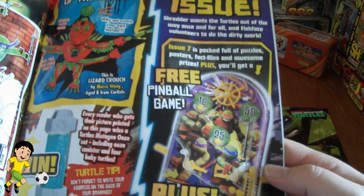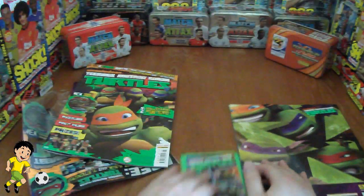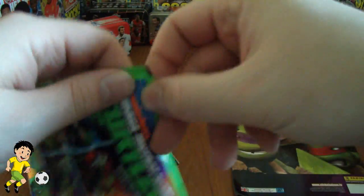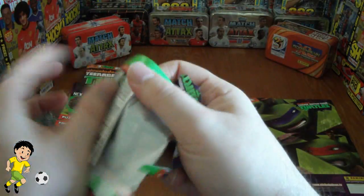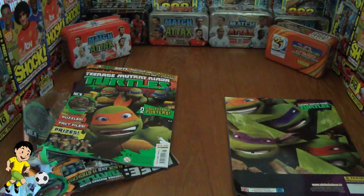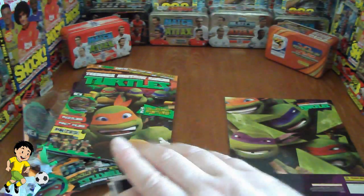Next month there's going to be a free Teenage Turtles pinball — a little pinball game and another packet of stickers. So let's have a look. Here's the actual stickers, so let's open those first. They're quite large stickers. As you can see there's the turtles. Looks like you get five stickers in every packet.